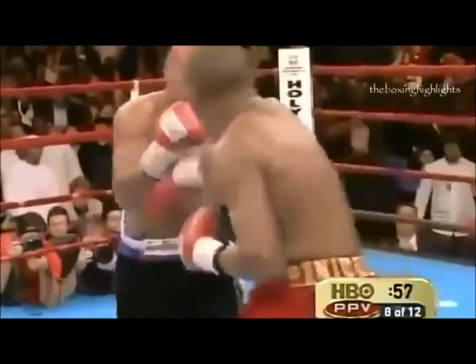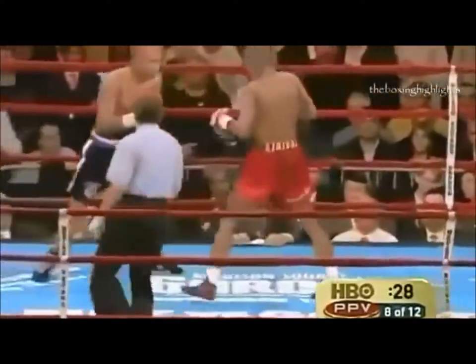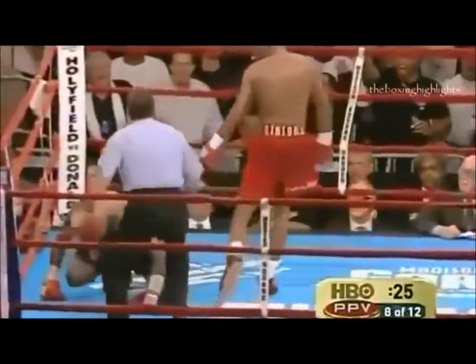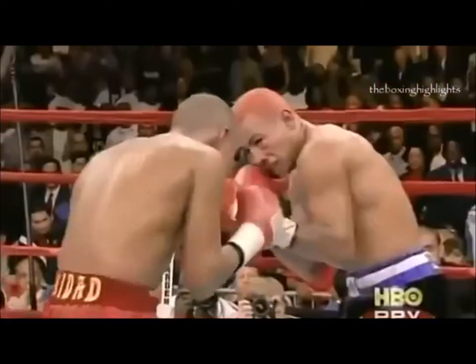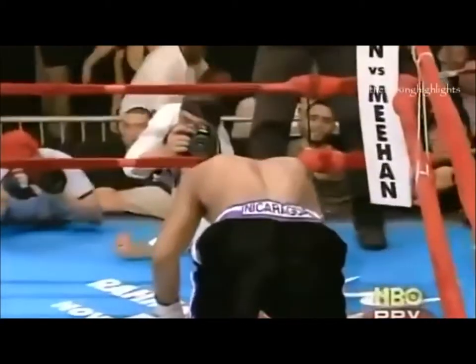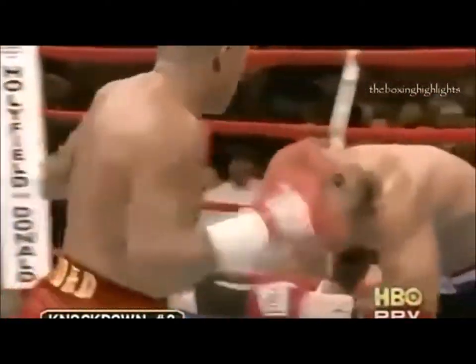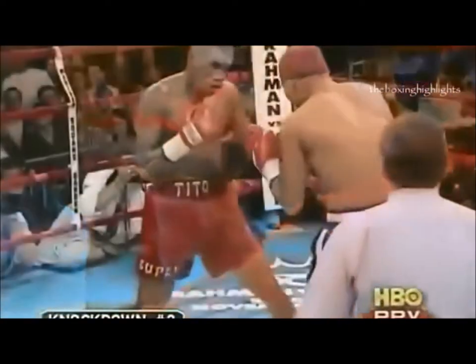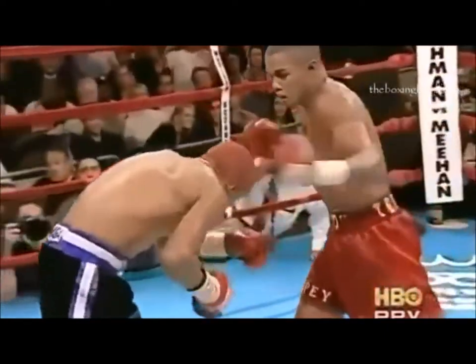Ricardo Mayorga tries to unload his arsenal against Trinidad, but Trinidad comes back. Mayorga's on the canvas a second time. Another savage left hook by Trinidad — Mayorga goes down for the third time, and referee Steve Smoker is going to stop the fight. Mayorga was hurt from an accumulation of punches, the right hand and left hook combination, but he kept trying to stay up. He went down from a short right hand, and the third knockdown convinced Smoker that Mayorga had had enough.